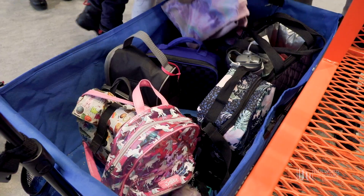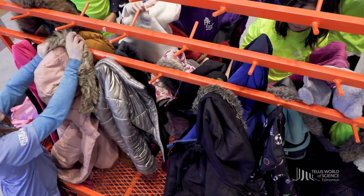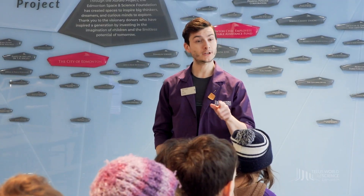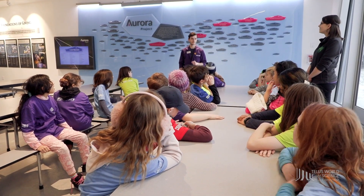Our coat storage space is limited, so please leave your backpacks at school or on the bus. Once you've had your orientation from one of our education staff, you are ready to start your science center adventure.